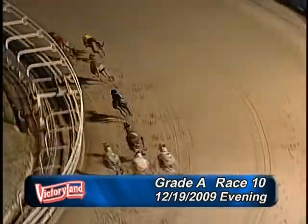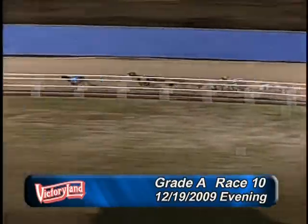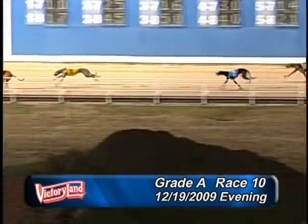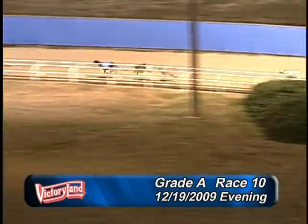Escape turn! There they are, driving toward the backstretch, down the backstretch — 1, 6, 1, 6, 2, 8. 1, 6, 2, 8 — and 5 is having problems.